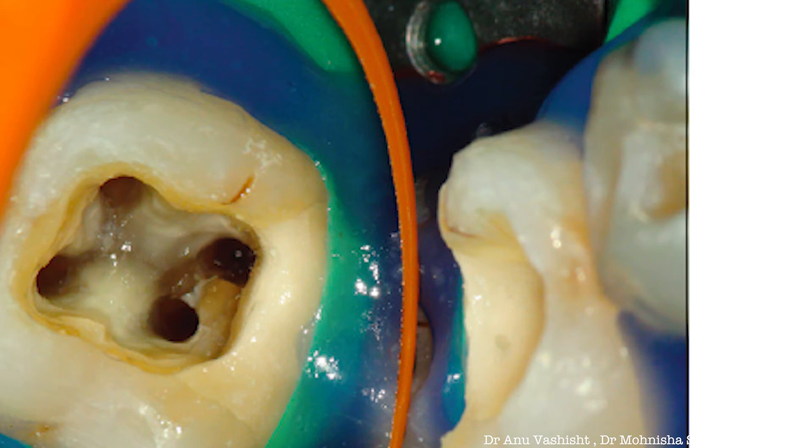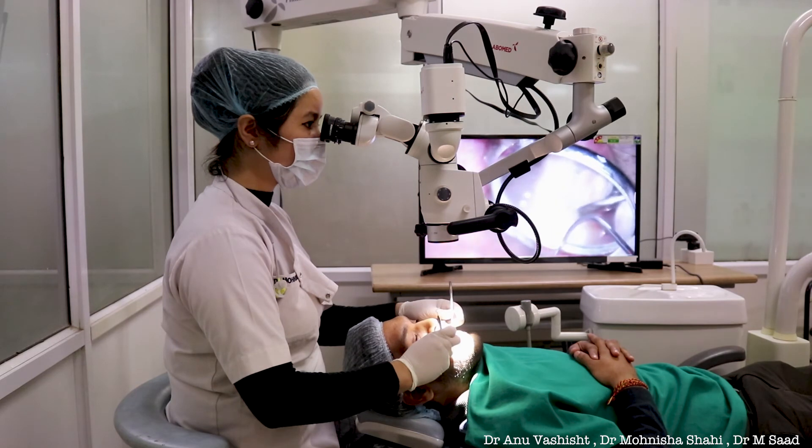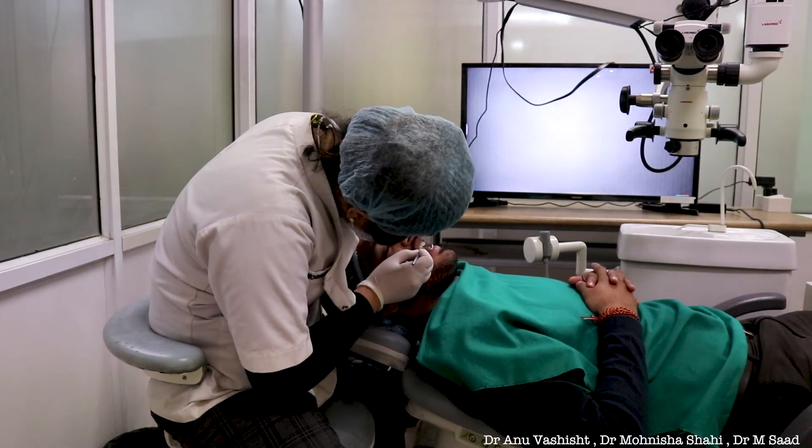Talking about the positive effects of magnification, procedural errors are greatly reduced since we are able to see the magnified image of the operating field. The ergonomics and posture are more appropriate under magnification, there is lesser fatigue to the clinician, and appointments are of shorter duration, giving immense satisfaction to the patients.